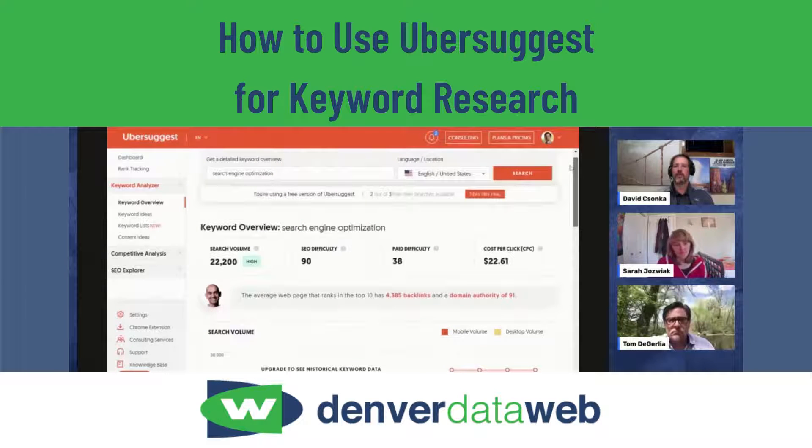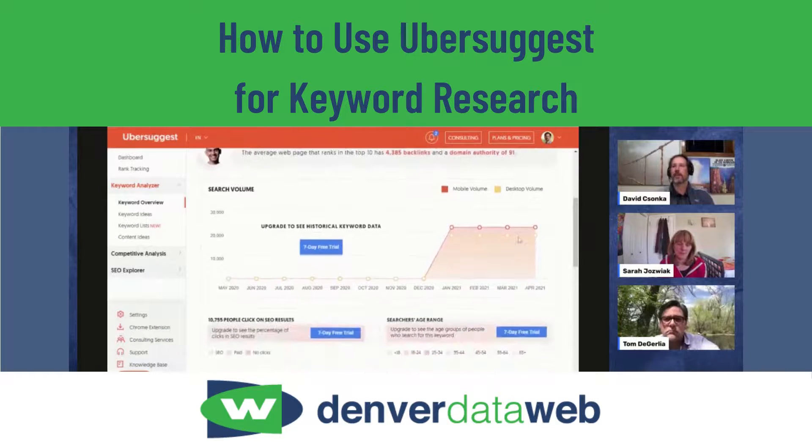I did a search here for 'search engine optimization' — pretty meta, but there you go. You can find out stuff like search volume, which is approximate monthly searches from Google, SEO difficulty, paid difficulty — these are approximations based on what the tool sees. You can find out whether it will be easy to rank for a keyword, how much work it will take, and the average cost per click if you want to run an ad.